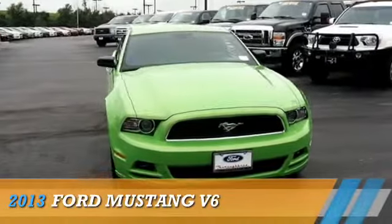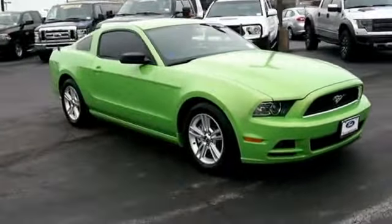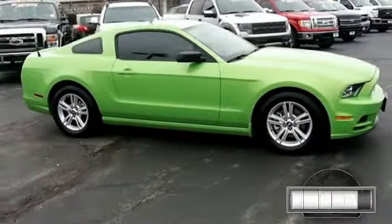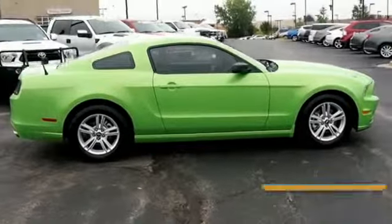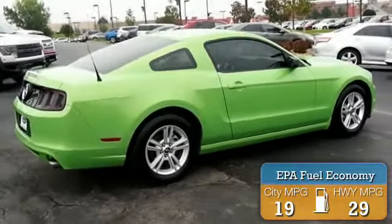Presenting the 2013 Ford Mustang, powered by rear-wheel drive and a 3.7 liter six-cylinder engine, with fewer than 20,000 miles. This vehicle has a long road ahead, with great fuel efficiency that saves you money by requiring fewer trips to the gas station.